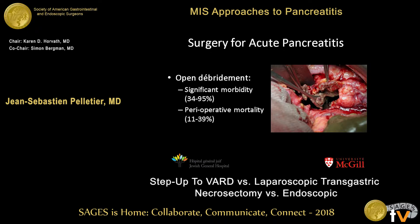Open debridement surgery used to be the standard for acute pancreatitis, and in certain centers it still is. It has significant morbidity — typically done through a bilateral subcostal incision, opening up the retroperitoneal space either through the infracolic compartment or through the gastrocolic ligament — with a large amount of morbidity, bleeding complications, and significant mortality.